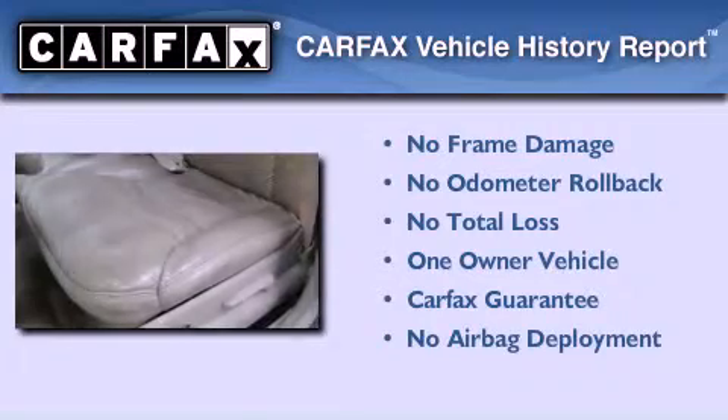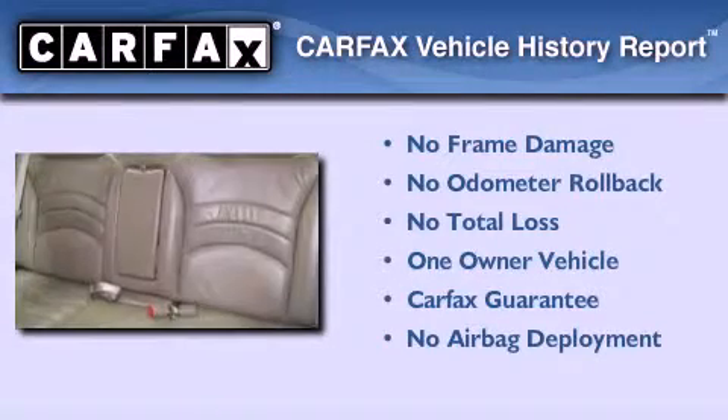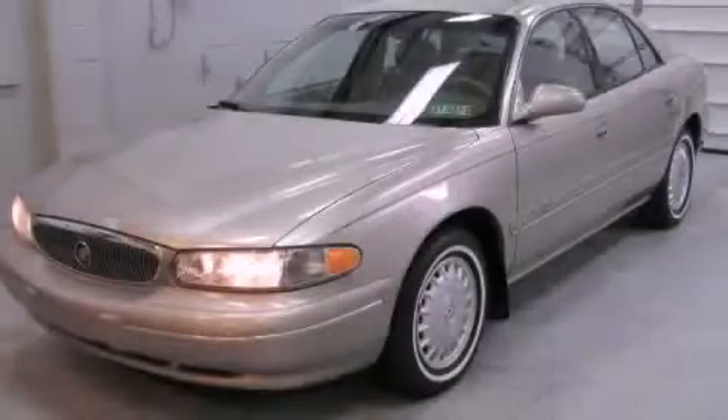This Buick has had only one owner and it qualifies for the Carfax Buy Back Guarantee. This vehicle is sure to sell fast. Call and arrange your test drive today.